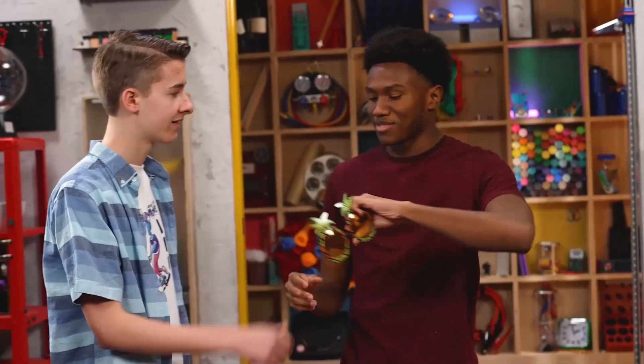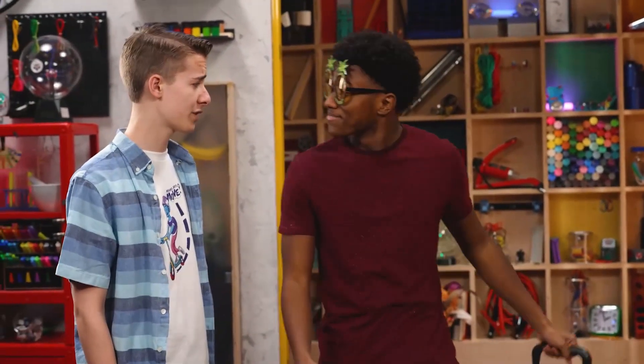Hey, I got your glasses. Thanks man. You're very welcome. Have a great trip. Thank you.